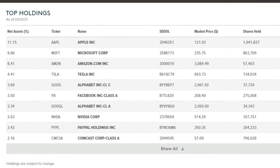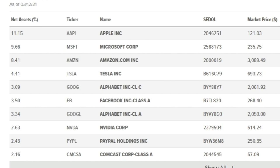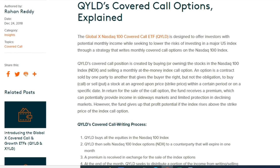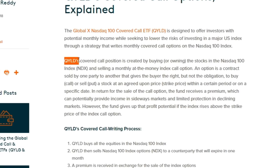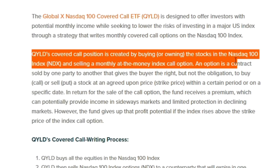Looking at the individual holdings, you can recognize these names: Apple makes up 11% of the assets, followed by Microsoft, Amazon, Tesla, Alphabet Class C, Facebook, Alphabet Class A, Nvidia, PayPal, and Comcast as the top 10. The fund buys all 100 stocks market-cap weighted, then sells a covered call. As stated, QYLD's covered call position is created by buying the stocks in the NASDAQ 100 index and selling a monthly at-the-money index call option.